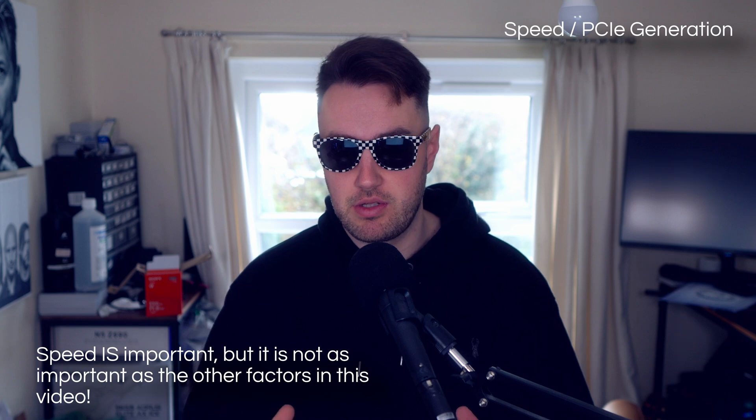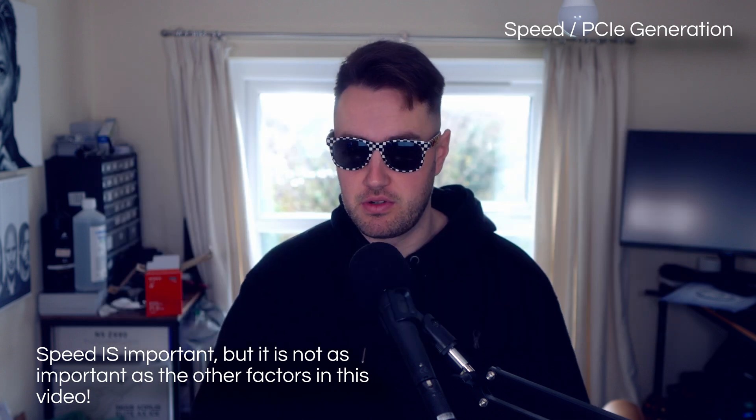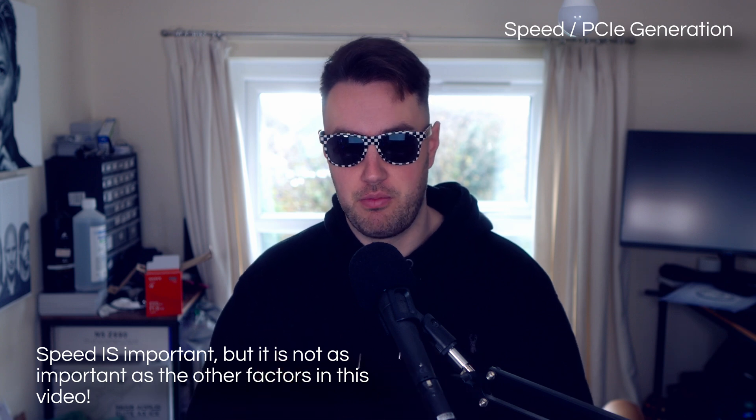The slowest M.2 SSD drives clock in at around 2000 megabytes per second, which is plenty fast for 99% of users. And there are other features on an SSD that are far more important.